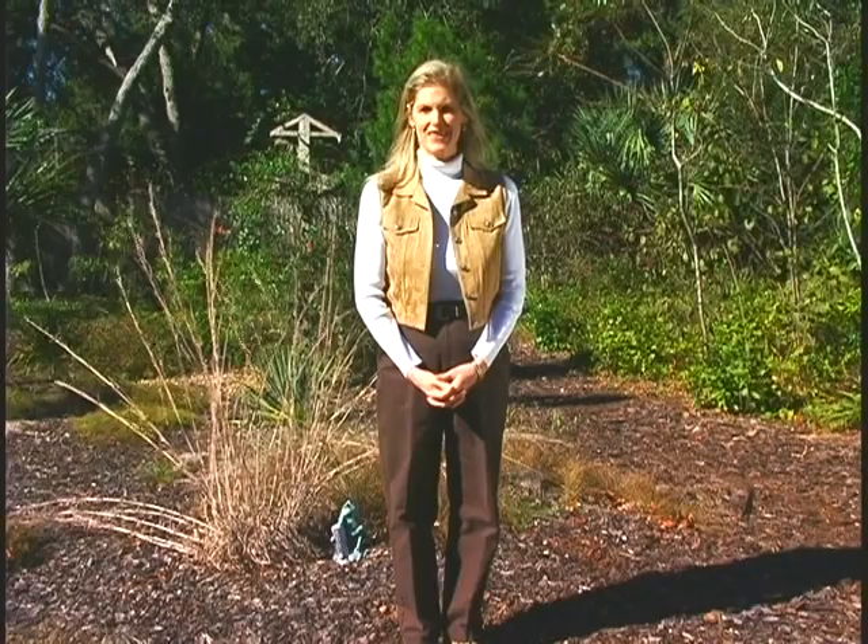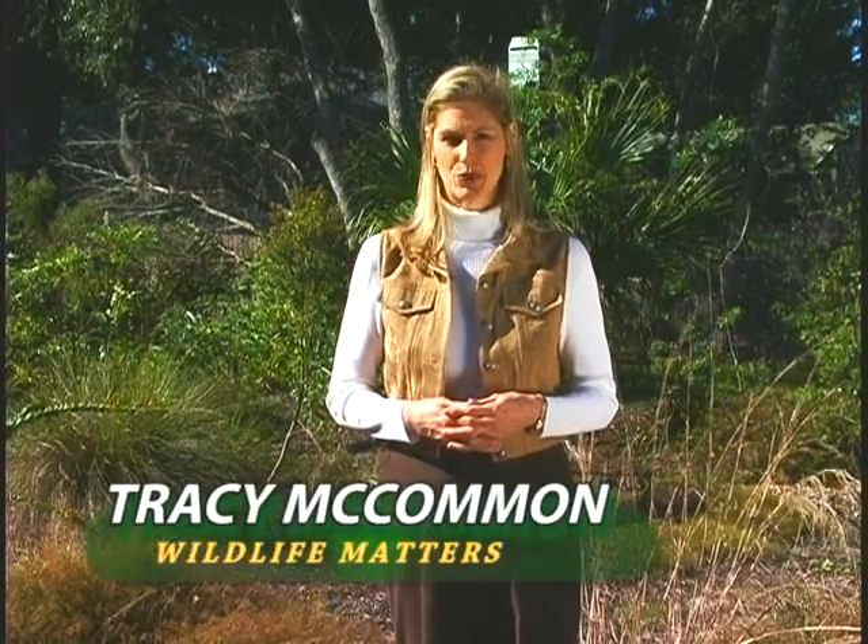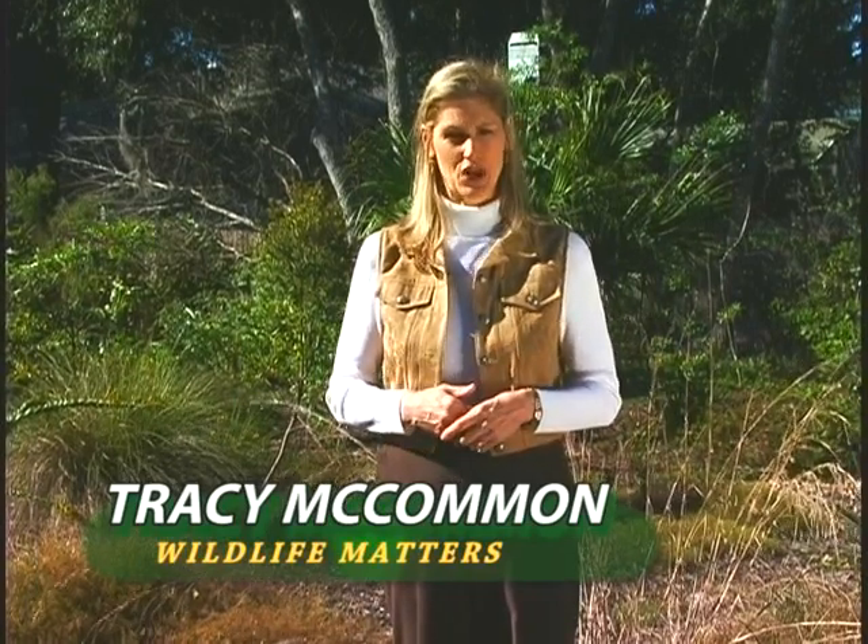Hi everyone, I'm Tracy McCommon, and thanks for joining us for Wildlife Matters. On today's program, we'd like to change the way you think about Florida native plants and wildflowers and make you realize they're not just weeds to be pulled up and plowed over. They're a very significant part of our Florida ecology to be cherished and preserved. I'd like to introduce you to three Central Florida homeowners who've used Florida native plants and wildflowers to sculpt magnificent yards. You'll see how their native yards look great, require very little maintenance, and best of all, help preserve the brilliant plant life that makes Florida unique.